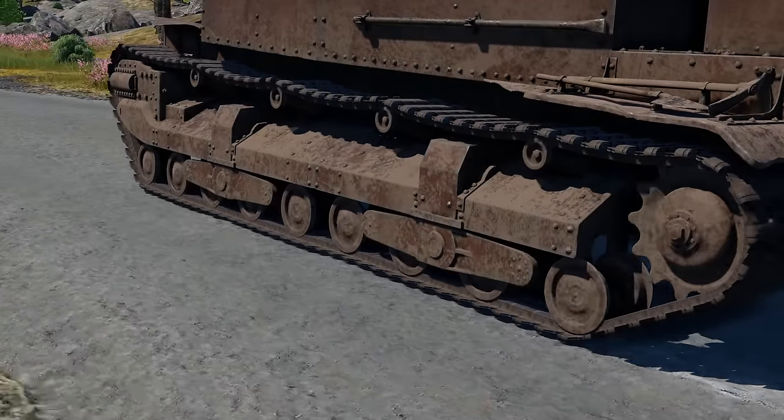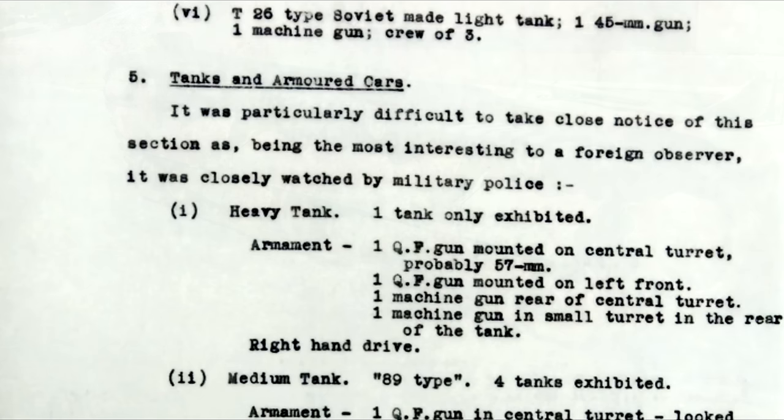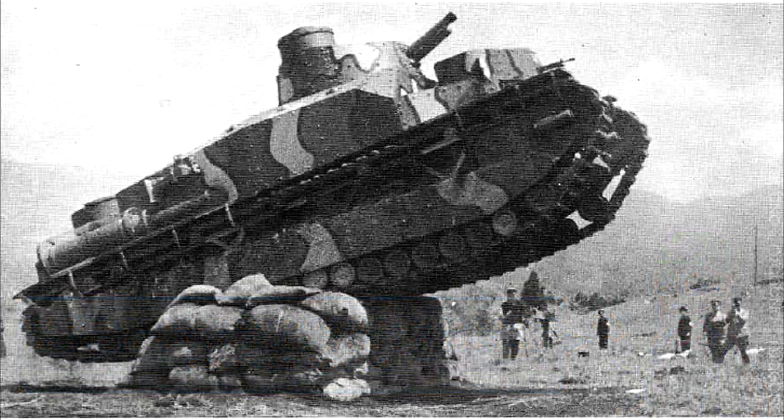Unlike the previous design, the Type 95 would have a total of four examples built, with these being trialed after completion. According to one British report from 1939, a single example of a heavy tank was displayed during an exhibition in Tokyo. The information is vague and no photos were taken, but it could have been either the Type 91 or one of the Type 95s. The vehicle was reportedly armed with a 57mm gun as well as a quick-firing cannon in the front. None of the Type 91s were equipped with a frontal 37mm, so either the spectator estimated the cannon size wrong, the Type 95 was at one point fitted with a 57mm, or the Type 91's frontal turret was upgunned to the Type 95 standard.